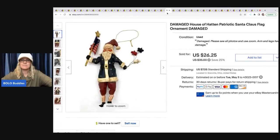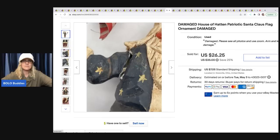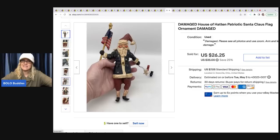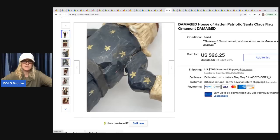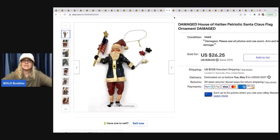Damaged House of Hatton patriotic Santa — I have a video where I sourced this at a thrift with me, and I told you guys I was listing it even though it was a hot mess. Things will still sell broken if people are looking for them — somebody will probably glue it up and it'll look pretty good. It's cracked along the seams and you can probably just glue that up. I ended up taking a best offer of $20 on that, and the buyer was all in for $28.89 for this broken ornament. I got it at Goodwill, and it actually sold faster than I expected.